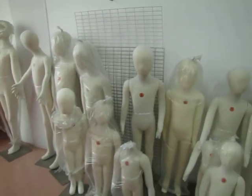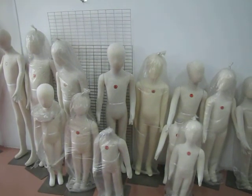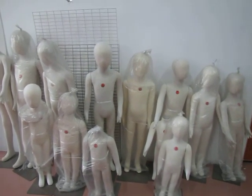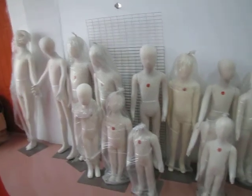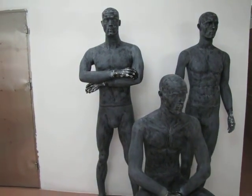And here is the kid mannequin — we also call it the foam mannequin. From 1 year to 12 years, it's very popular.